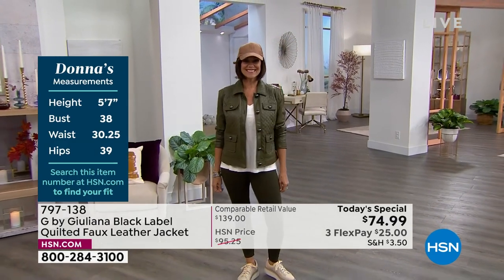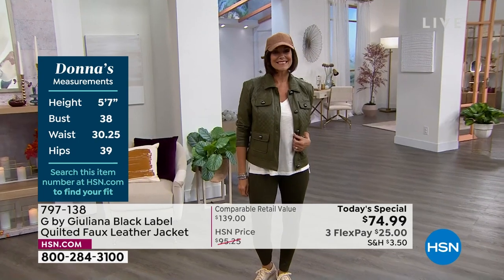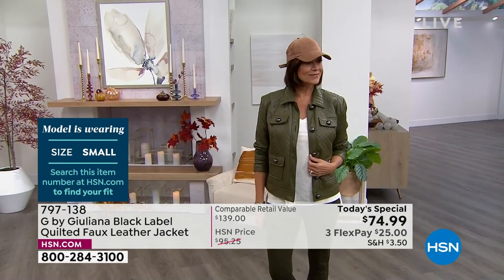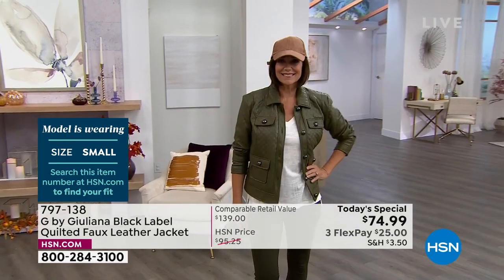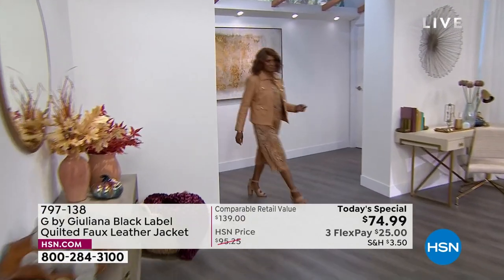We've got Donna and she's our sporty spice today. She's wearing it in the small — you can see her measurements on the left-hand side of your screen. This is one of the more casual looks we've styled the jacket in, and one of my favorites. Donna, I love the way this is styled on you. She's like, I feel great. It looks so adorable.